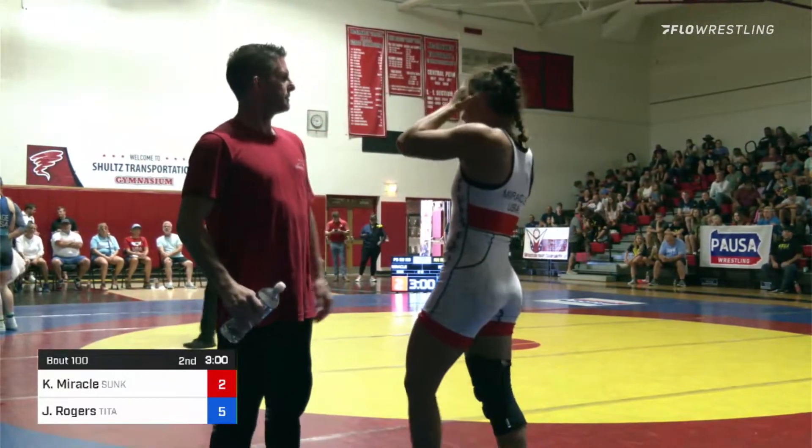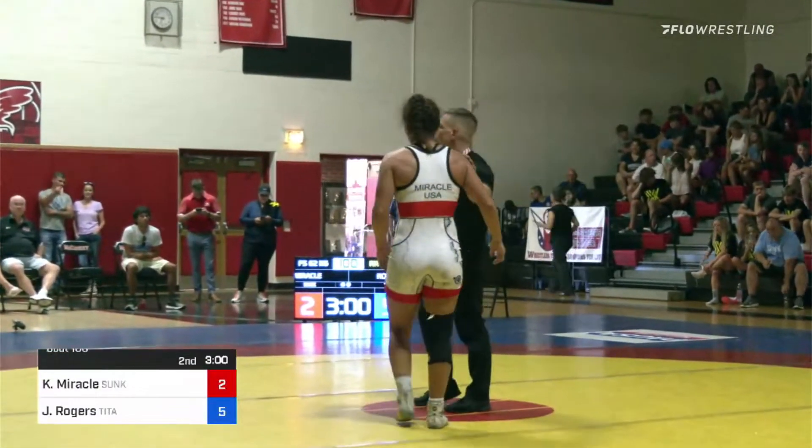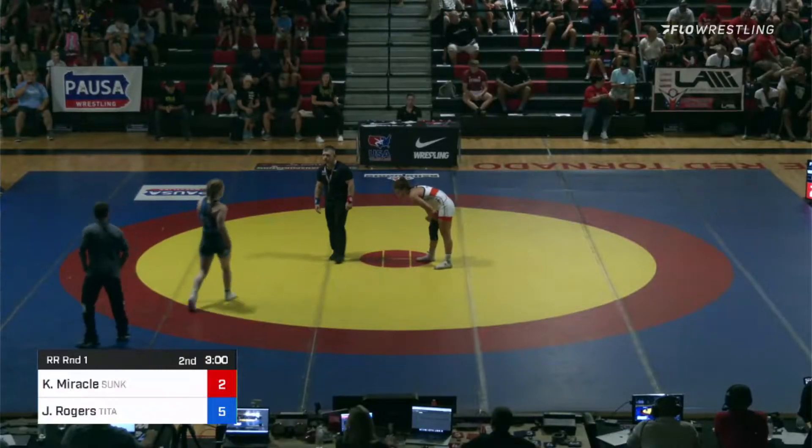Heck yeah — they've got to be excited with that in the corner. Only half the match is over, so they still have a lot to do. However, if you would have told me she'd be up by three in the first, I'd have been a bit surprised.